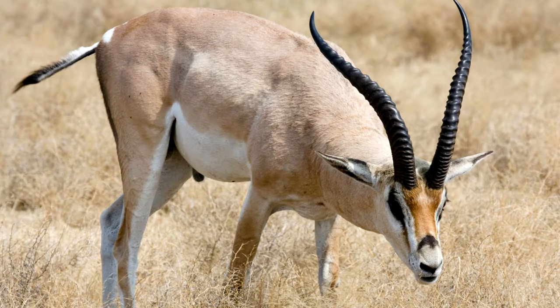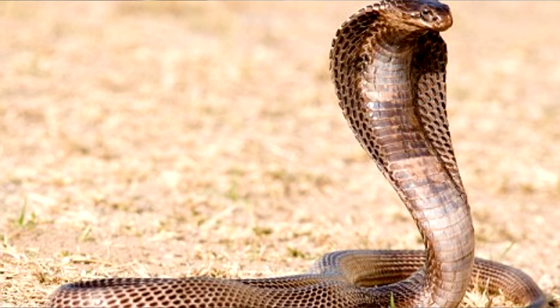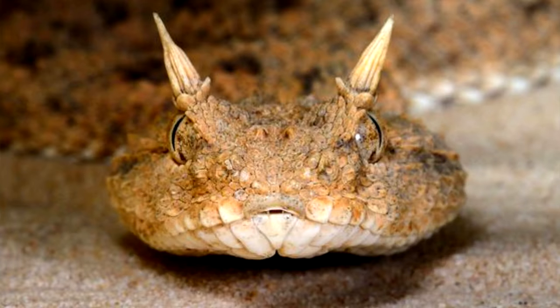The animal most commonly associated with Egypt is the camel, even though camels are not indigenous to Egypt but have been there since ancient times when they were imported from elsewhere. Other animals in Egypt include the rim gazelle, predatorial birds like vultures, eagles, hawks, falcons, and owls, and over 30 species of snakes, including the Egyptian cobra and the horned viper.